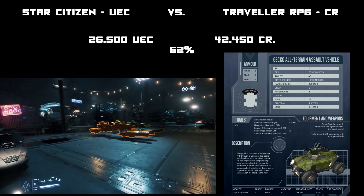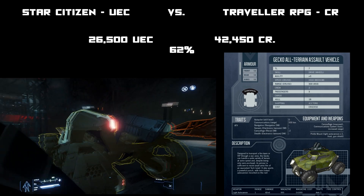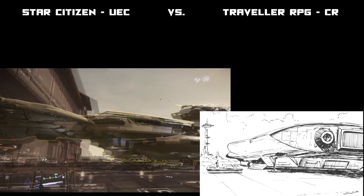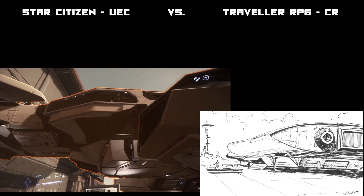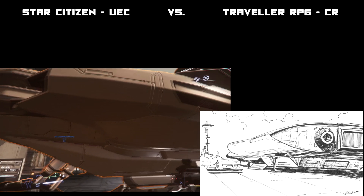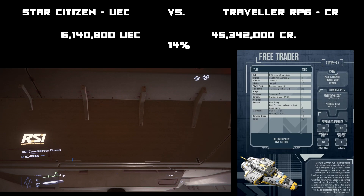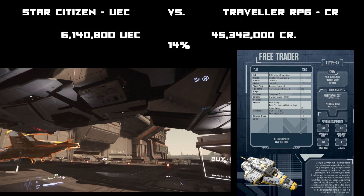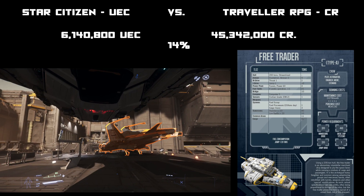Now I'm checking out the Constellation Phoenix and comparing it to the Traveller Free Trader, because they have about the same cargo capacity, crew capacity, similar bridge layout, size around 200 tons, and two turrets. The Constellation Phoenix is 6 million credits versus the Traveller Free Trader at 45 million — so Star Citizen's ship is about 14 percent of the Traveller cost.